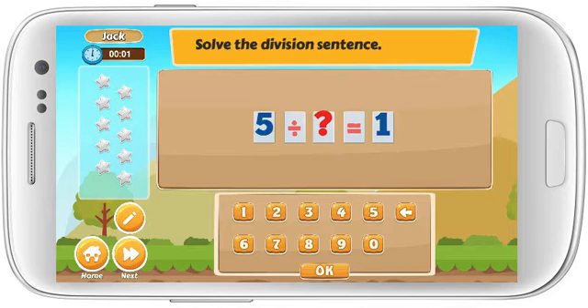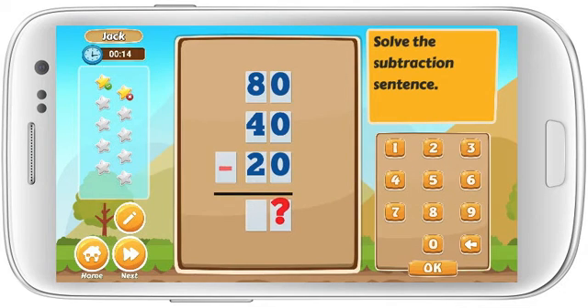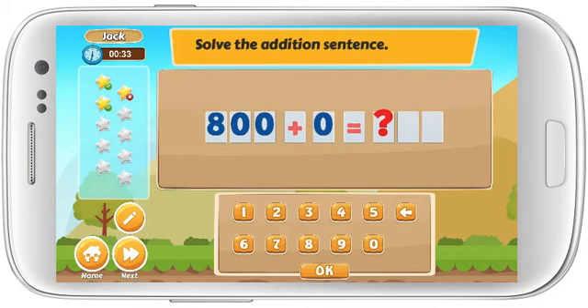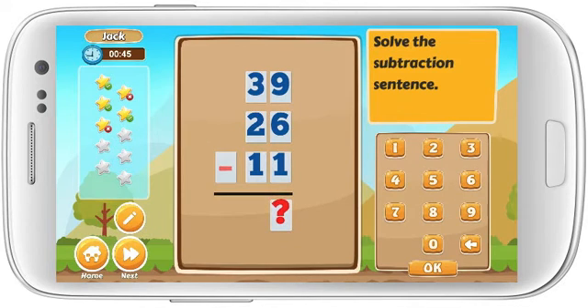Solve the addition sentence. Excellent! Solve the multiplication sentence. Solve the subtraction sentence.